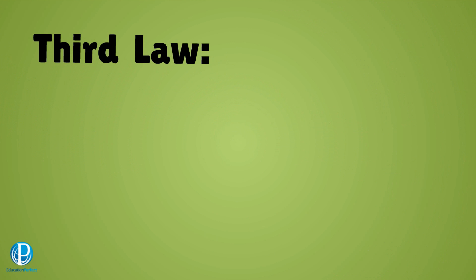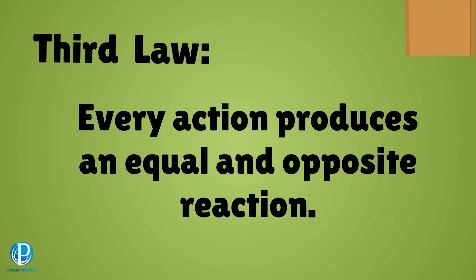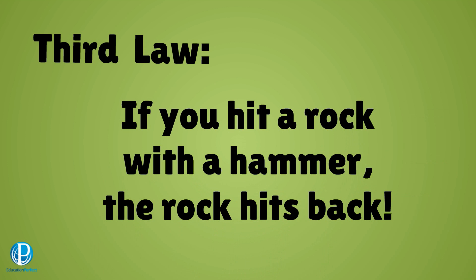Finally, we get to Newton's third law. This one says that forces always come in pairs — every action has an equal and opposite reaction. When you knock on a door, you feel a force back on your hand. That's because, while you apply a force to the door, it also applies an equal force on your hand in the opposite direction. When you hit a piece of rock with a hammer, the rock hits back.